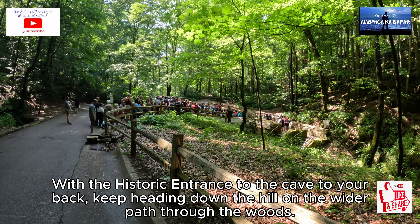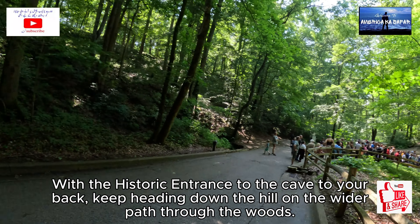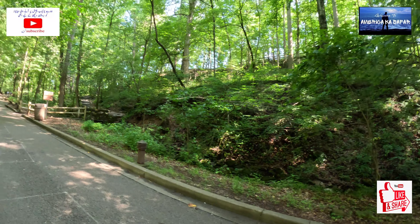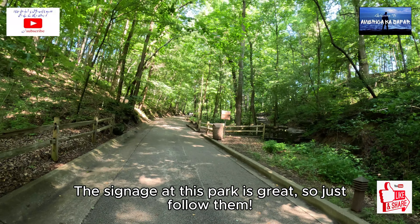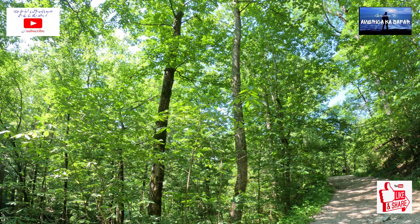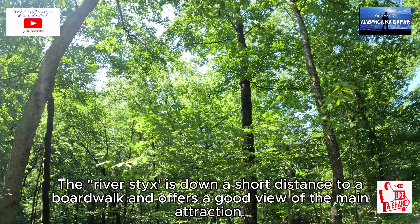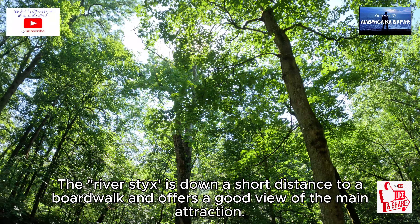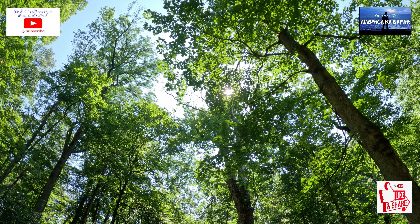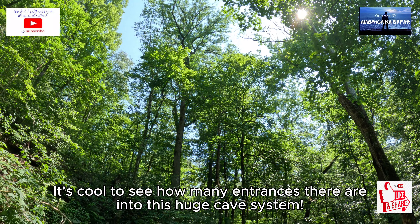With the historic entrance to the cave to your back, keep heading down the hill on the wider path through the woods. The signage at this park is great, so just follow them. The River Styx is down a short distance to a boardwalk and offers a good view of the main attraction. It's cool to see how many entrances there are into this huge cave system.